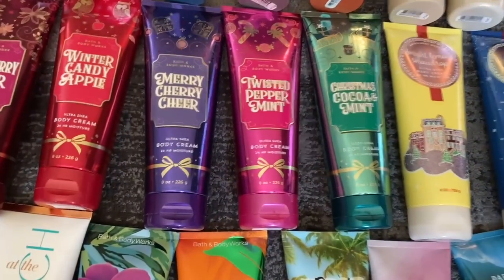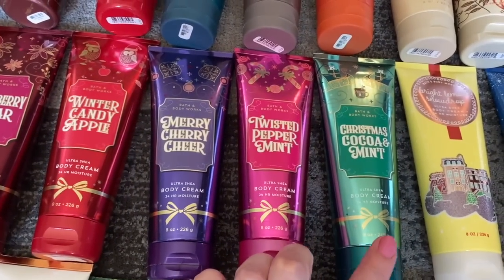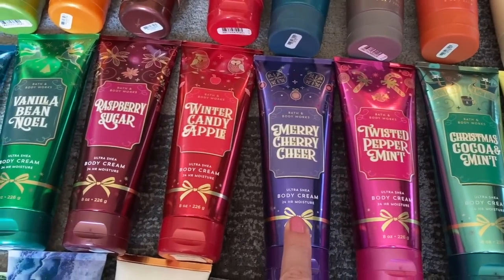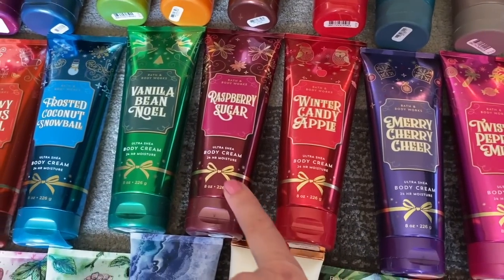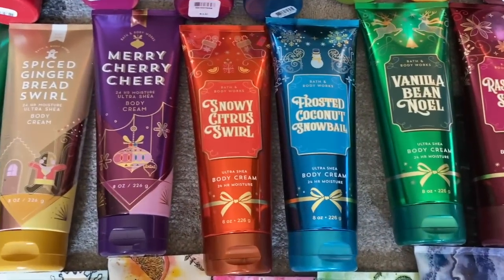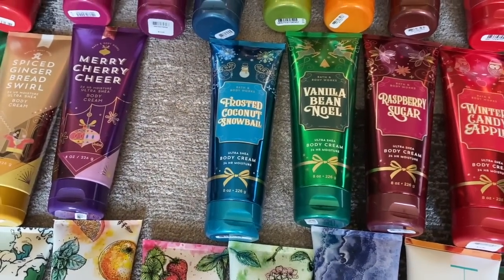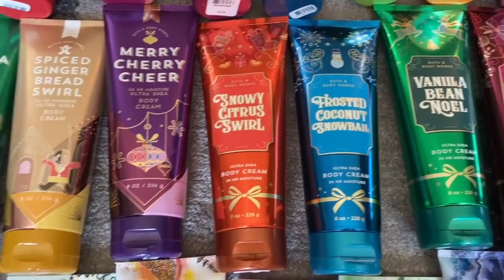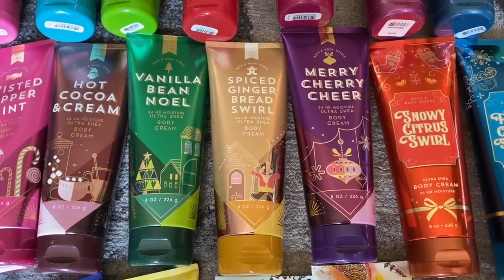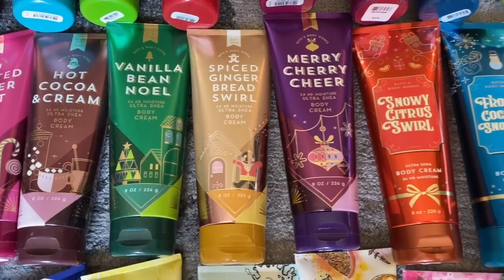Holiday Traditions this year included Christmas Cocoa and Mint, which smells exactly like Girl Scout Thin Mints — one of my favorites. The classic ones were Twisted Peppermint, Merry Cherry Cheer minus the Amaretto, Winter Candy Apple, Raspberry Sugar which was new, Vanilla Bean Noel, Frosted Coconut Snowball, and the coveted Snowy Citrus Swirl with chilled tangerine and marshmallow. I'm hoping they bring that back. In 2018 we also had Spiced Gingerbread Swirl and Merry Cherry Cheer with Amaretto, which I actually like better.